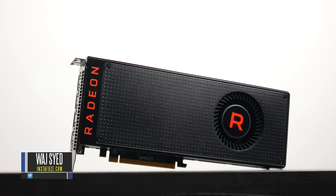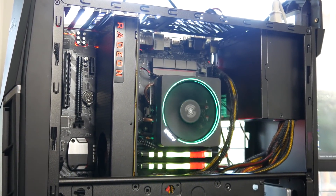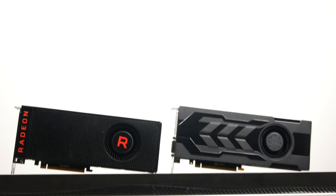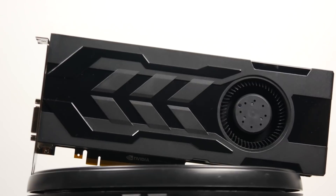Hey, what's up folks, this is Wadj. In this video we're going to be talking about the AMD Radeon RX Vega 56 graphics card. This card came out a couple of weeks ago and we've been testing it ever since its launch date. What I want to do specifically is do a head-to-head comparison between the Vega 56 and the GTX 1070, which is very popular right now.